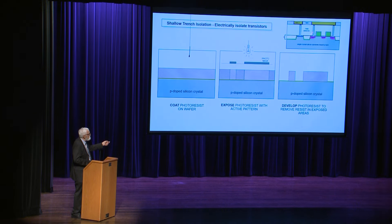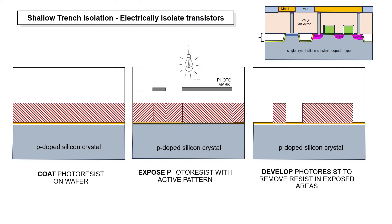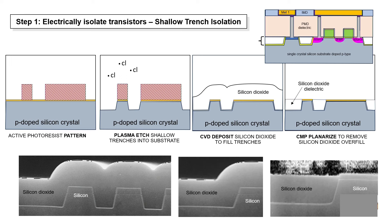To build up the transistor structure, first we work on isolation. We put down photoresist, pattern it, and form the pattern. We etch holes in the silicon and fill them with dielectric silicon dioxide. Then we use chemical mechanical polishing — essentially sanding it smooth — to get rid of the overburden of silicon dioxide, leaving the trenches just filled level full with oxide. Here you can see an actual wafer after etching the trenches, depositing silicon dioxide, and chemical mechanical polishing — just the trenches filled and all the overfill gone.